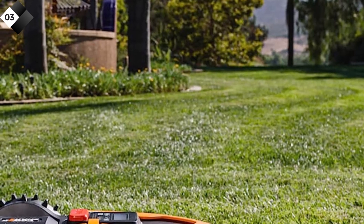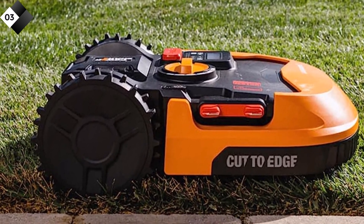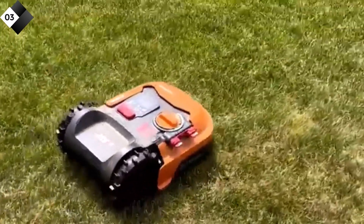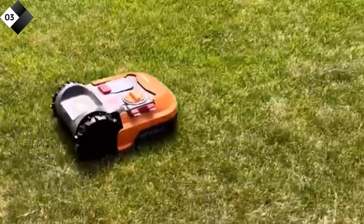Pros: adaptive cutting with artificial intelligence, efficient cutting system, a user-friendly mobile app, and safety features for peace of mind. Cons: limited coverage for larger yards, and setup and app connection may require some technical know-how.